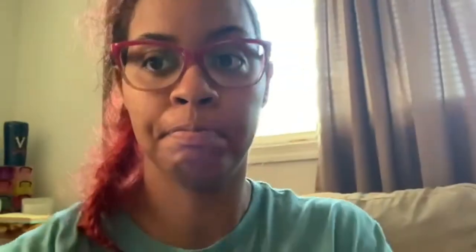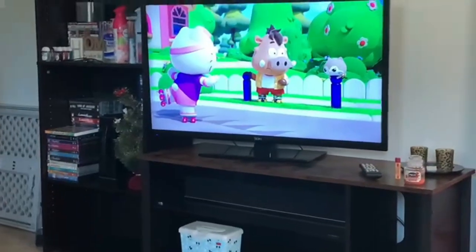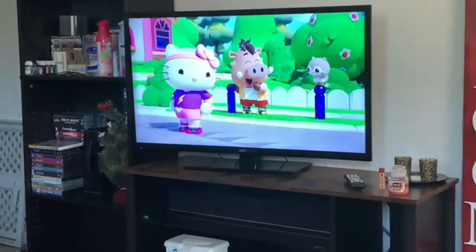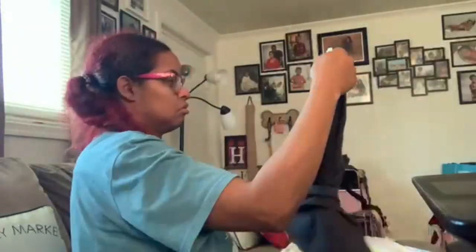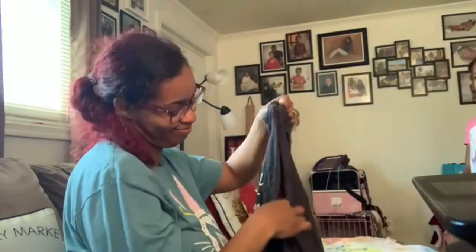Happy Saturday! We're watching Hello Kitty Style and working on getting laundry folded. I've got my partner in crime here helping me fold clothes. Let's just get it done.